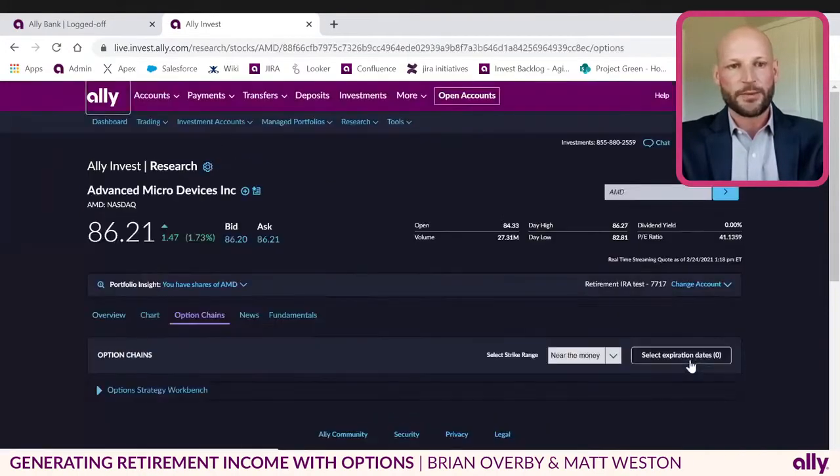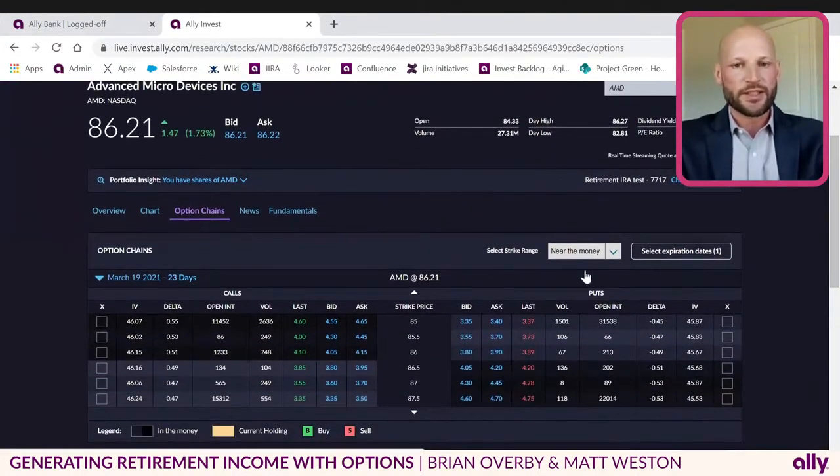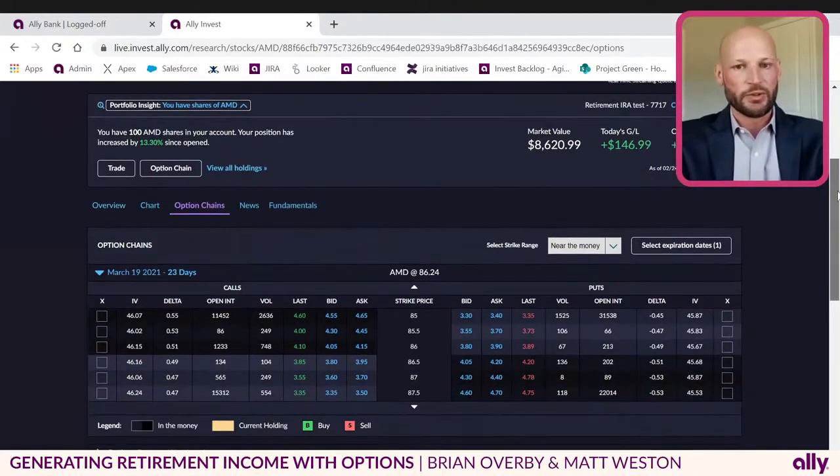It's actually very simple and intuitive to place these trades once you know where to go. If you look all the way over to the right of this AMD position, you can see there's an action button. With the action button, you can click and expand, and you're provided a number of different choices for what you want to do regarding this position. What I think is really useful is our option chain — in order to select what particular option contract you want to sell against your stock. If we select option chain from this action menu, we're going to load a new screen which is going to show us the option chain on AMD — all the option contracts that are currently listed and trading on the underlying stock.